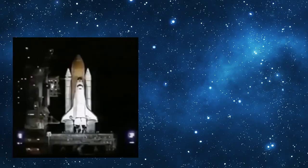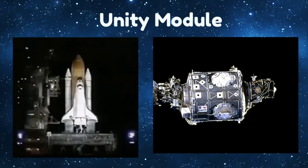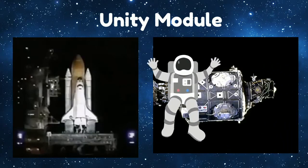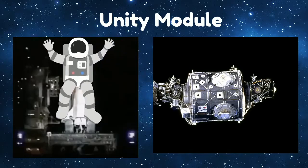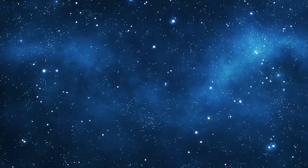Two weeks after Zarya was launched, the United States launched its own space shuttle with the Unity module and its astronauts on board. The next step was connecting the first two modules. The astronauts did this by floating out into space and attaching them, and that is how the International Space Station began. After that, the other pieces were slowly added to the ISS until it grew and grew.